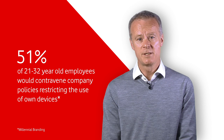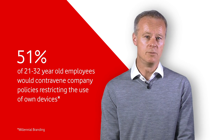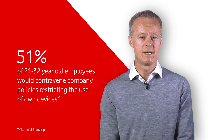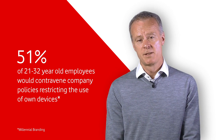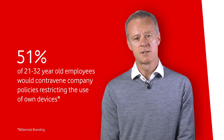51% of 21-32 year olds are willing to contravene company rules about own devices and own apps because of the efficiencies they feel it brings to their workplace, often storing customer data or important work documents and plans in the cloud. As Generation Y increases in the workplace and replaces Generation X and the Baby Boomer generation, so this trend is highly likely to continue.